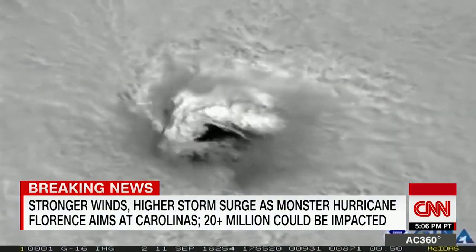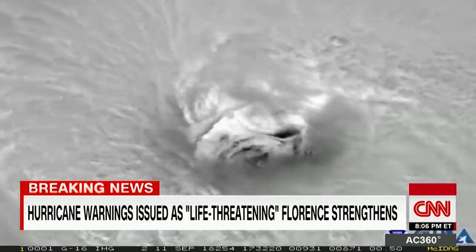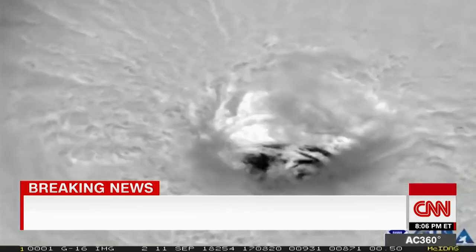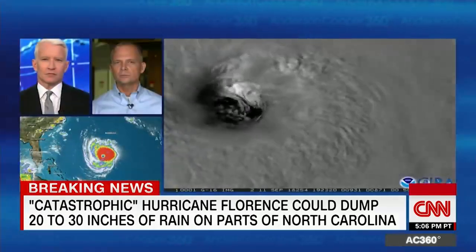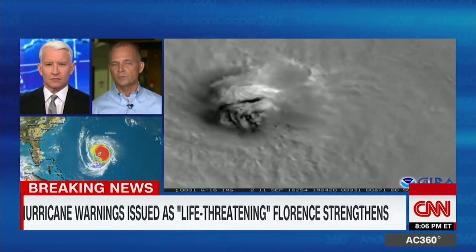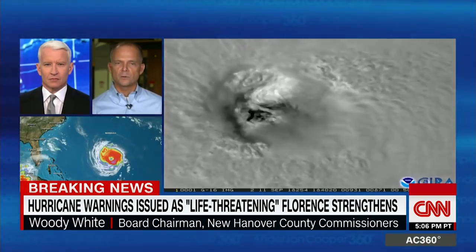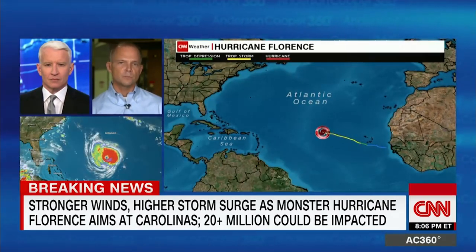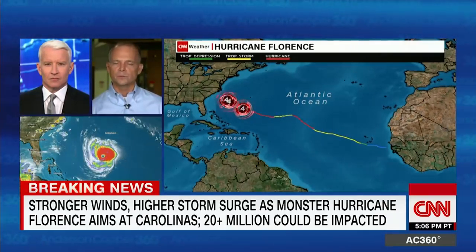Our top priorities are to continue to raise awareness to our citizens about the seriousness of this storm — not just in one area, but in all areas of surge, potential flooding inland, and wind speed. Getting that message out, not only to evacuate on your own if you can, but to take advantage of the resources we've put in place to evacuate those that can't help themselves. For those staying in voluntary evacuation areas, think about your family first, think about your pets, think about the things that matter in life. Worry about your property later — we'll rebuild.